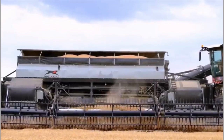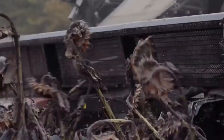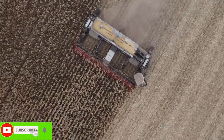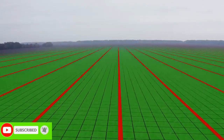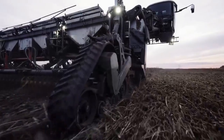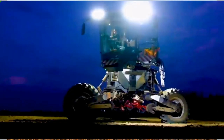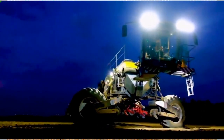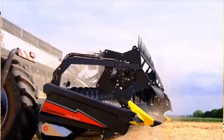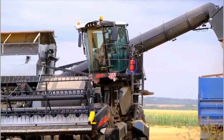Another remarkable aspect of the Nexat Harvester is its advanced automation capabilities. With the integration of artificial intelligence and machine learning algorithms, this harvester can adapt to varying field conditions and adjust its settings accordingly. It can automatically adjust its cutting height, speed, and other parameters to optimize performance and minimize crop damage. This level of automation not only improves efficiency but also enhances operator safety by reducing the need for manual intervention.